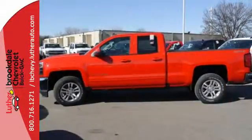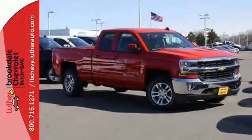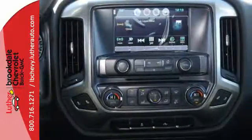You have too much on your mind to worry about what you're hauling, which is why trailer sway control and StabiliTrak lets you tow with confidence, and your day stays productive with a USB port keeping your devices charged while staying informed and entertained with an auxiliary audio input.